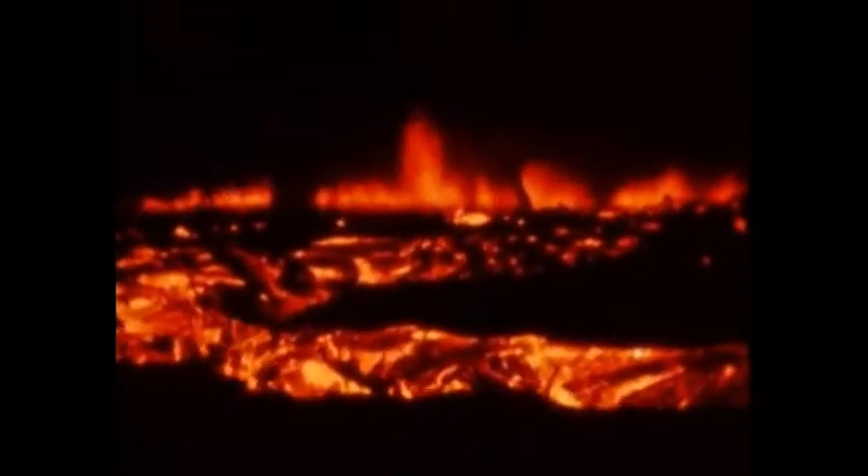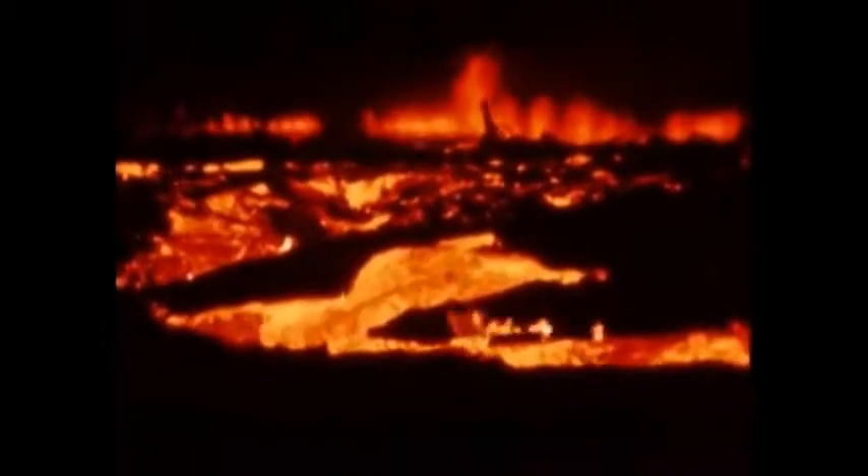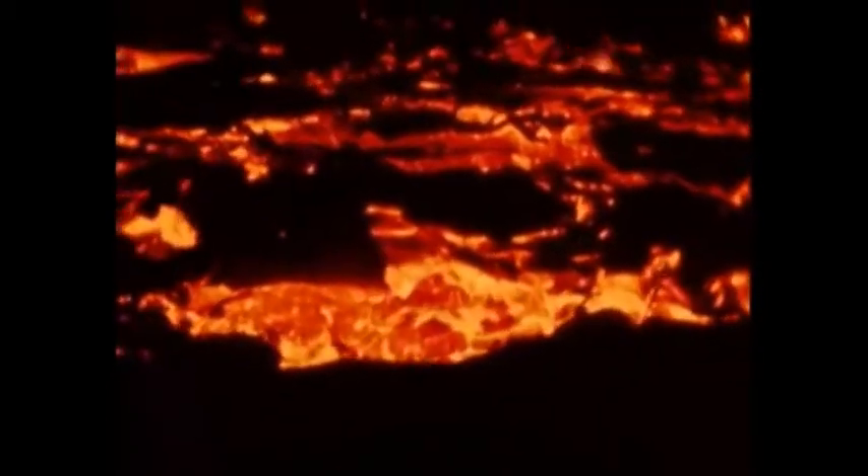A rather fluid lava flow advances rapidly through a sugar cane field north of the village. As the flow moves forward, pieces of the cool crust break and slide down the front to be overridden by the fluid interior. The outermost vents die out as the molten lava congeals in the feeding cracks beneath, to form basaltic dikes.